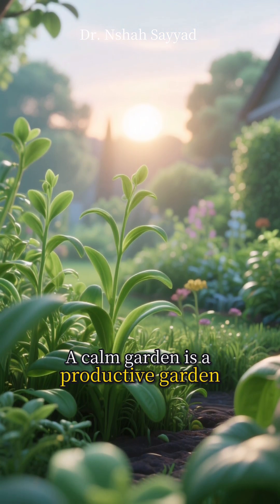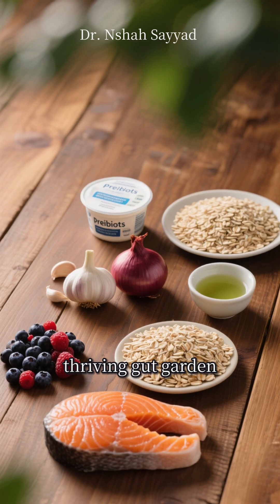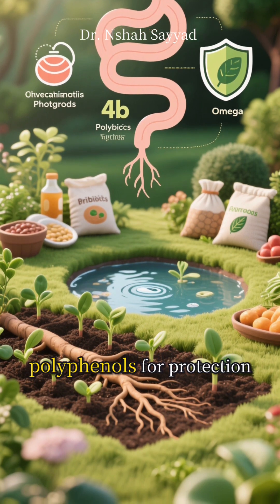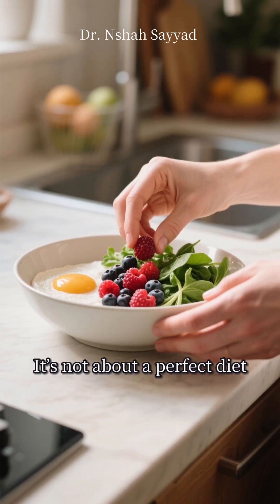A calm garden is a productive garden. So there you have it — the five essentials for a thriving gut garden: fiber for the soil, fermented foods for new life, prebiotics as fertilizer, polyphenols for protection, and omega-3s to keep the peace. It's not about a perfect diet.